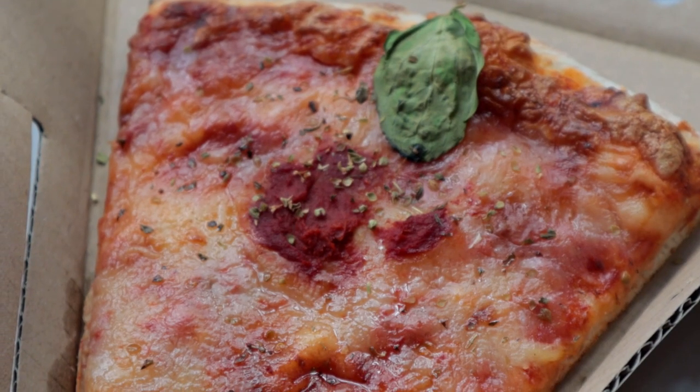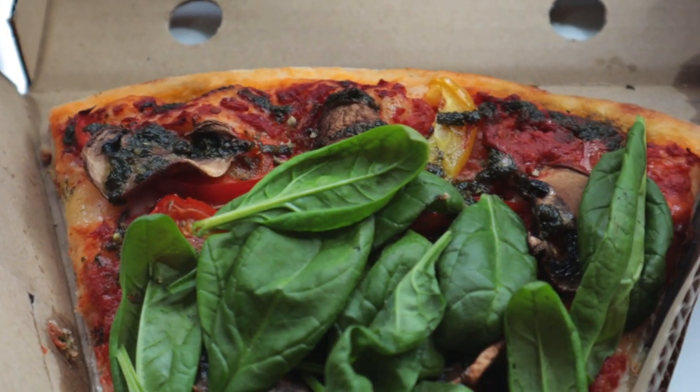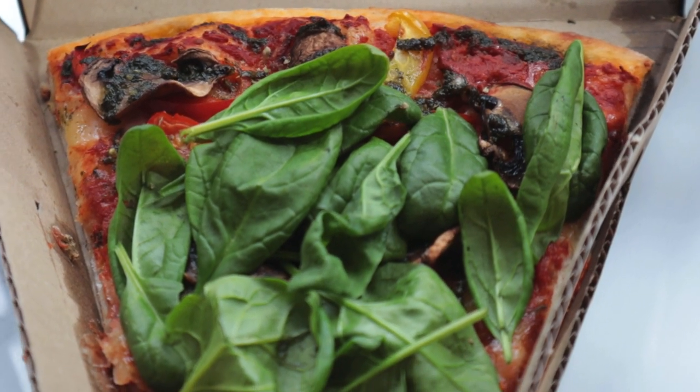I would love to give this margherita pizza another chance and eat it while it's still warm and fresh from the oven. They actually have a vegan pizza as well, so let's try this — it looks so good. We have some mushrooms, bell peppers, cherry tomatoes, and I guess this is spinach.